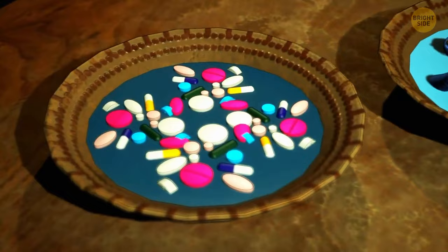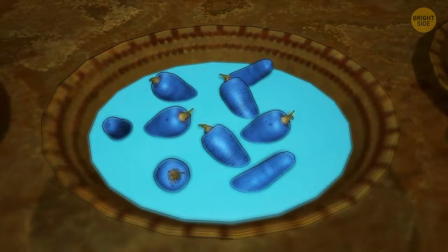Ingredients in the first soup look like pills. The second soup contains suspicious blue carrots — probably not safe. Therefore, the green one is safe.